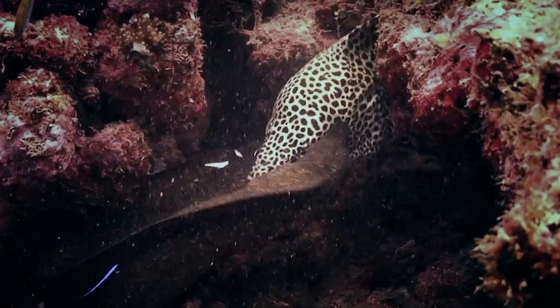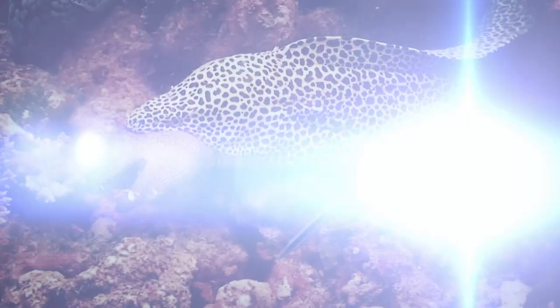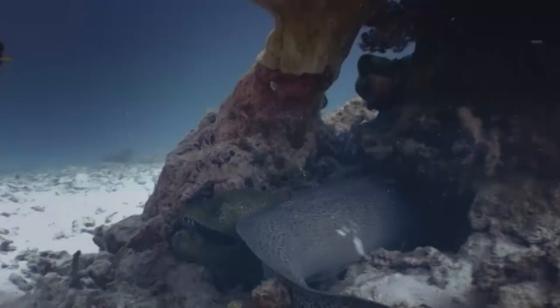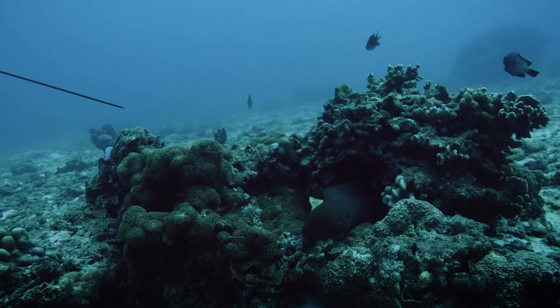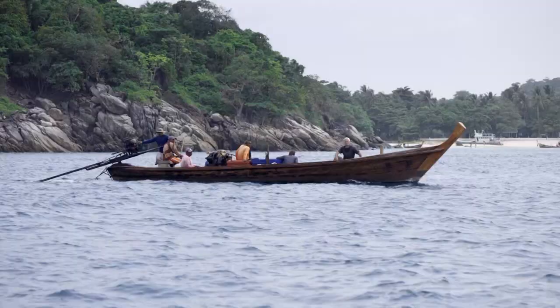Morays have few natural predators, are known cannibals, and are not afraid to take on prey equal to their own size. Their science fiction-designed jaws give them the ability to swallow their quarry whole, much like the sea serpent reports I've read. But I can't see how even the biggest morays could swallow a person. And the fact that these ambush predators hide away in cracks and crevices on the ocean floor doesn't fit with ancient tales of sea serpents attacking boats at the surface.